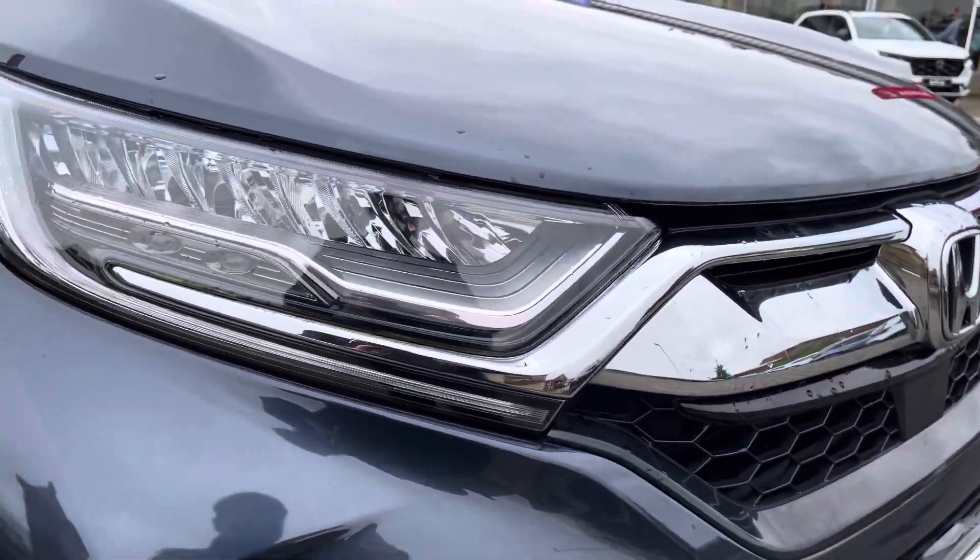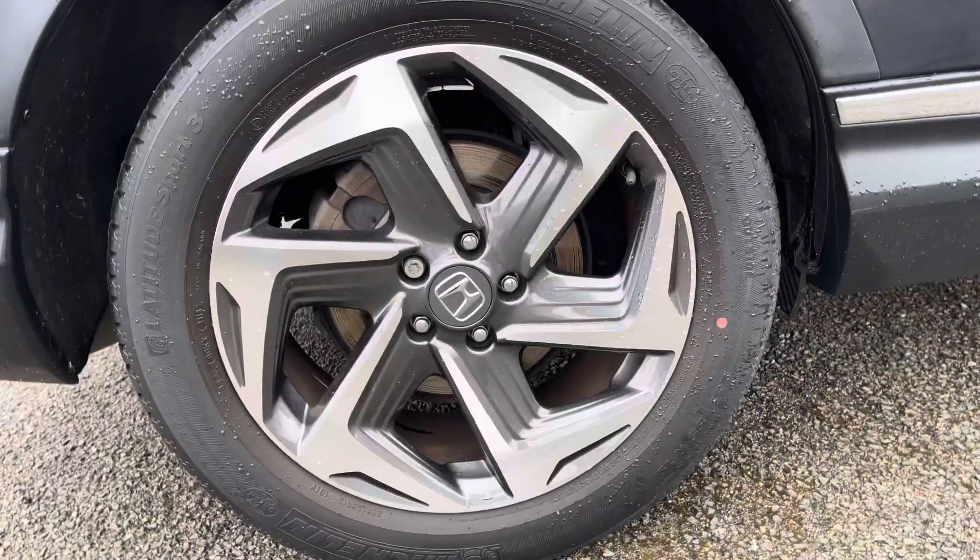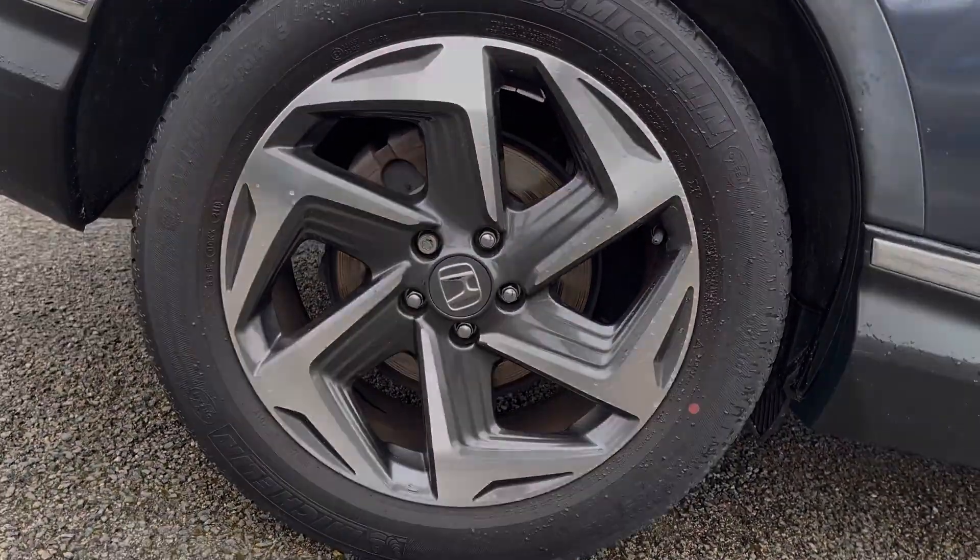You've got access to LED headlights, daytime running lights and LED rear lights for great visibility all around the vehicle. And your alloy wheels pair really nicely with the rest of your exterior.